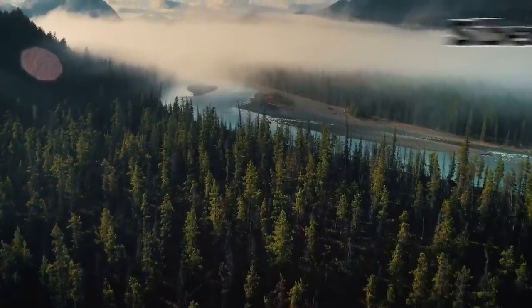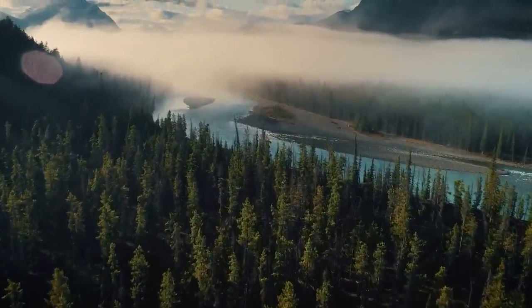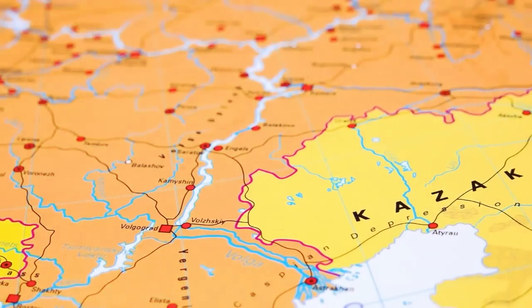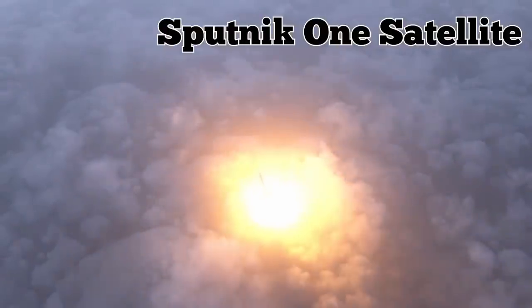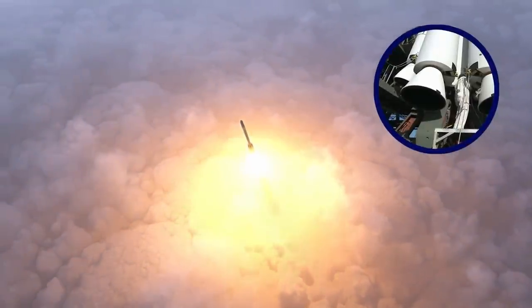Deep in the forests of Siberia sits one of the largest spaceports, known as the Baikonur Cosmodrome. It was built in 1955 in southern Kazakhstan and was the location of the first launch of the Sputnik 1 satellite, as well as many other historic missions into space.